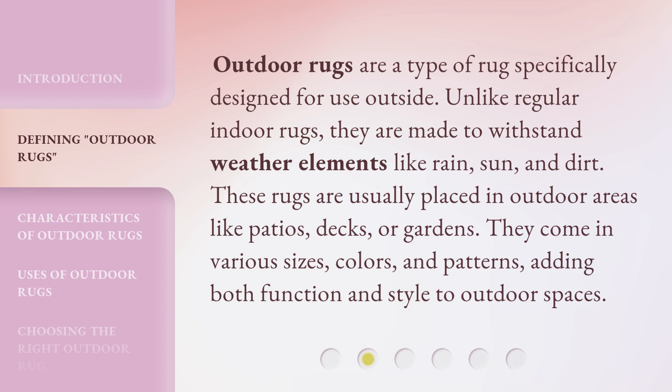Outdoor rugs are a type of rug specifically designed for use outside. Unlike regular indoor rugs, they are made to withstand weather elements like rain, sun, and dirt. These rugs are usually placed in outdoor areas like patios, decks, or gardens. They come in various sizes, colors, and patterns, adding both function and style to outdoor spaces.